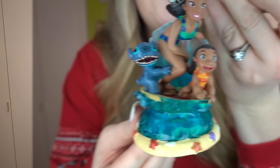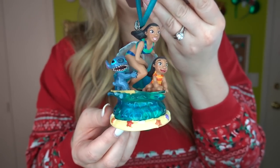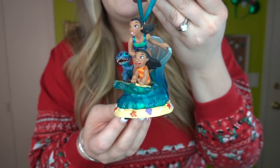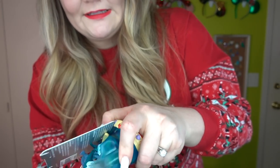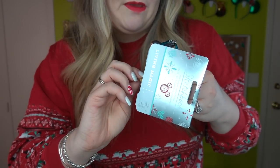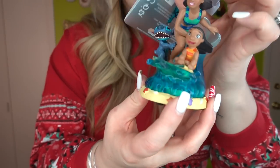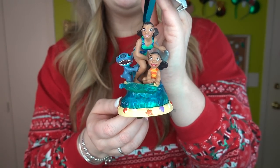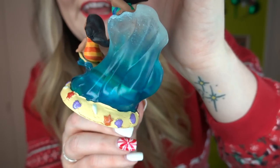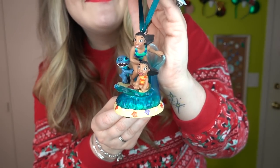Oh my goodness, it's Nani! Can we talk about how Nani is such an underrated character? What an inspirational queen — raising her sister, working so hard, doing all the things. I'm so proud of her. Oh no, it's broken — the edge of the surfboard came off, but I'll totally be able to glue it back on. Stitch is holding onto Nani's leg, and Lilo is at the front of the board. The water is see-through with little seashells around it — oh my gosh, we love this, and it sings!